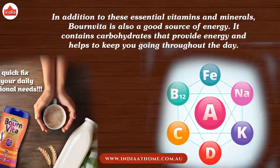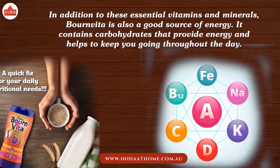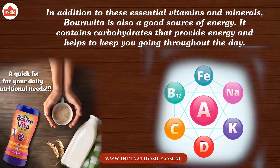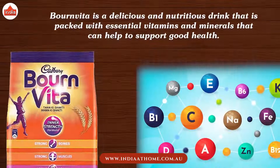In addition to these essential vitamins and minerals, Bournvita is also a good source of energy. It contains carbohydrates that provide energy and help to keep you going throughout the day.